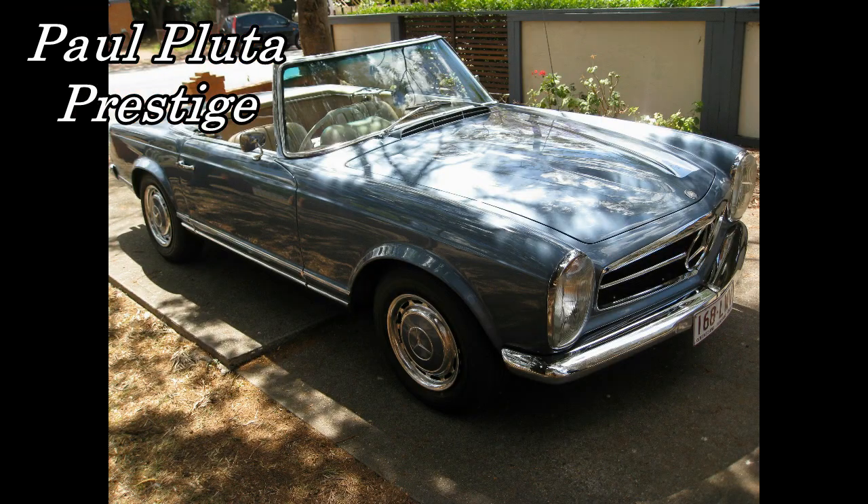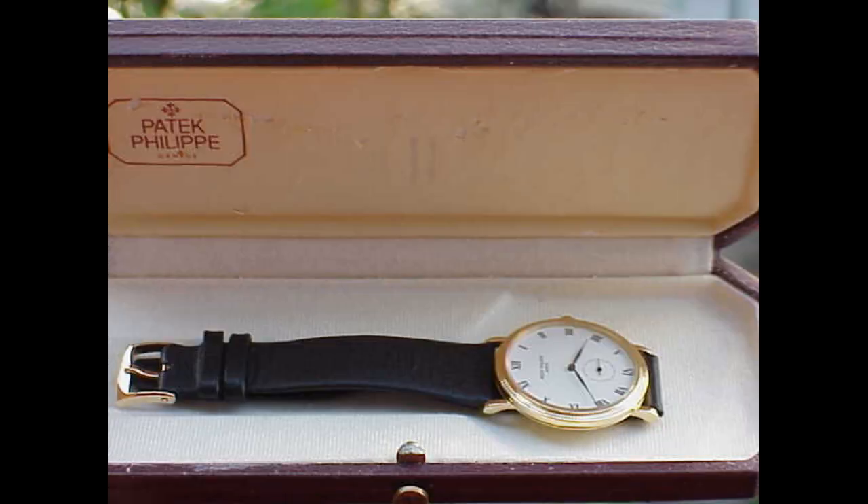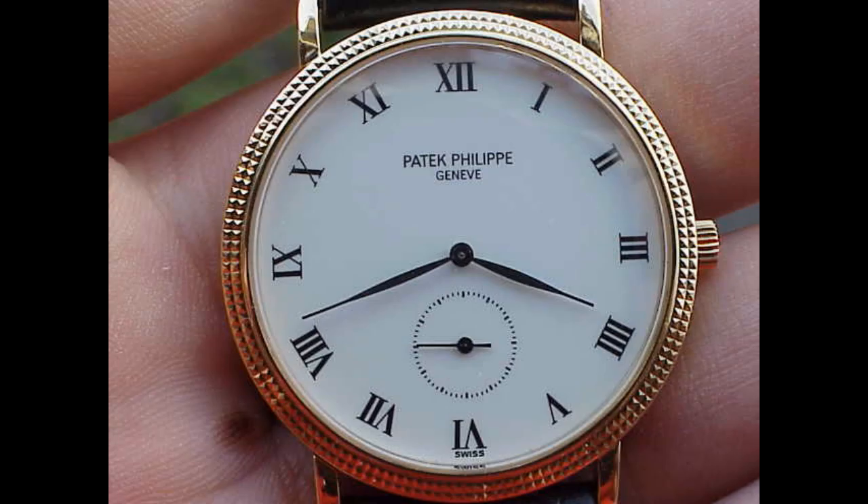Hello, I'm Paul Pluter and welcome to Paul Pluter Prestige. Today I'd like to talk about a very special Patek Philippe — the Patek Philippe Calatrava 3919. It's also Paul Pluter's very first model of Patek Philippe that he owned, and the 3919 is sort of the quintessential Patek Philippe.